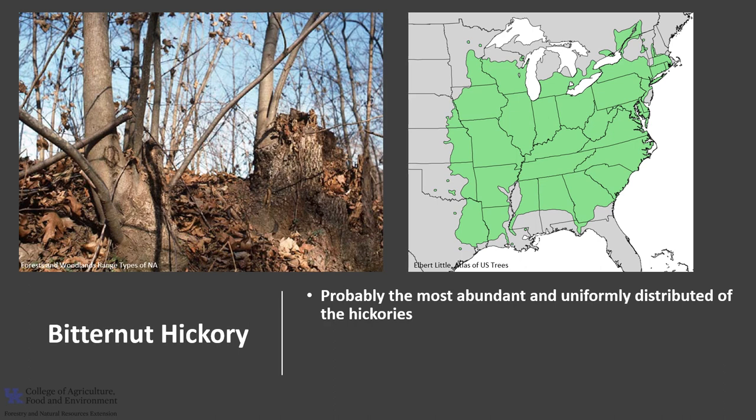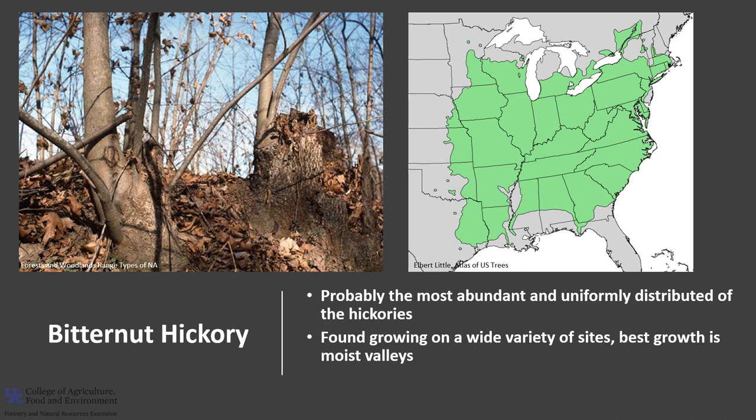Bitternut Hickory is probably the most abundant and uniformly distributed of the hickories. It is found throughout the eastern and midwestern forests. It can be found growing on a wide variety of sites from rich moist bottomlands to drier hillsides, but best growth is in moist mountain valleys.